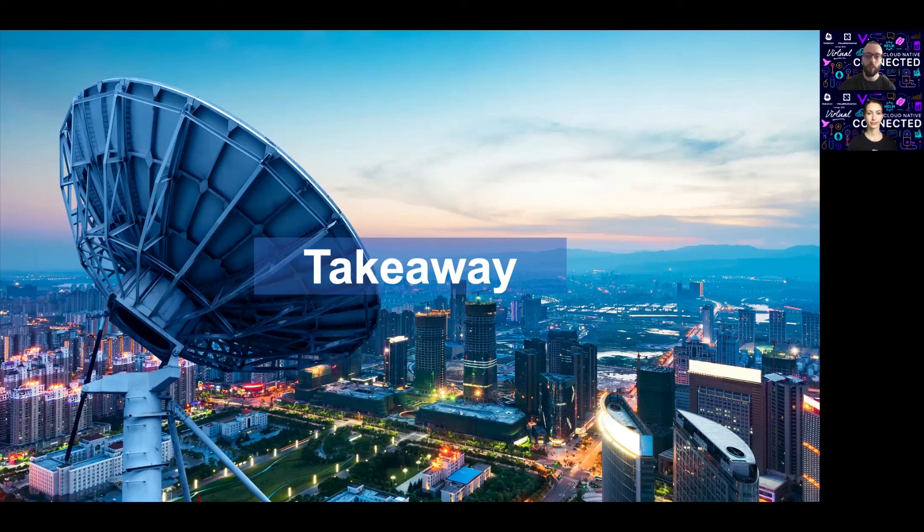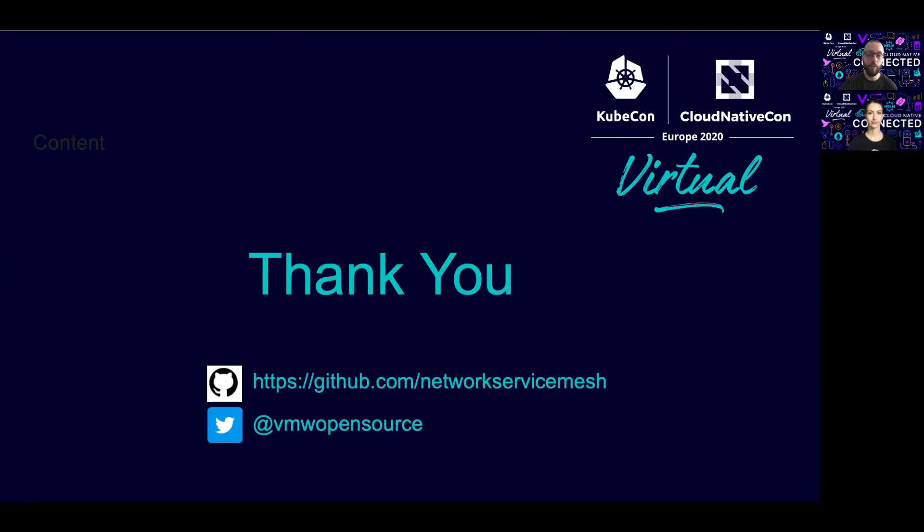The takeaway is that telco operators and service providers are actively looking at the cloud-native world to build their next-generation solutions, meaning that containers and the ecosystem of projects around them will be the next building blocks. Projects like Network Service Mesh aim to provide features that will help create those future systems and be part of that transition. Thank you again for attending our virtual session at KubeCon Europe. We hope everyone enjoyed it, and we are open for questions from the audience.